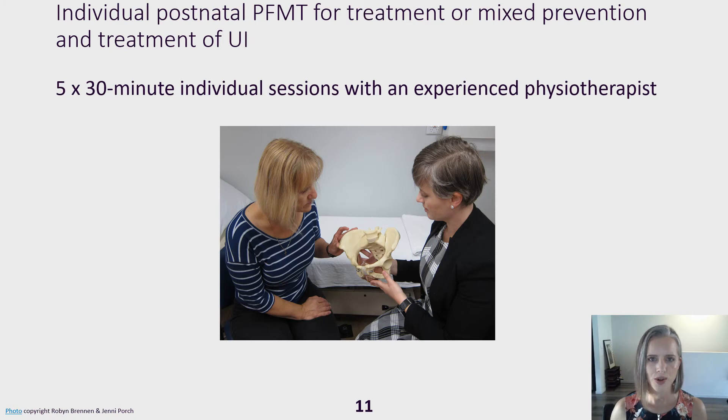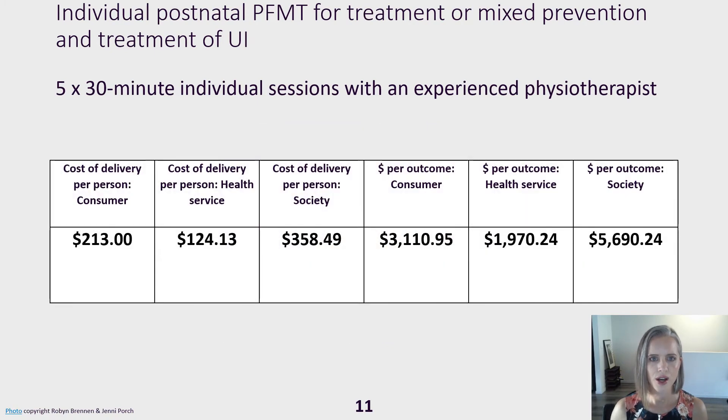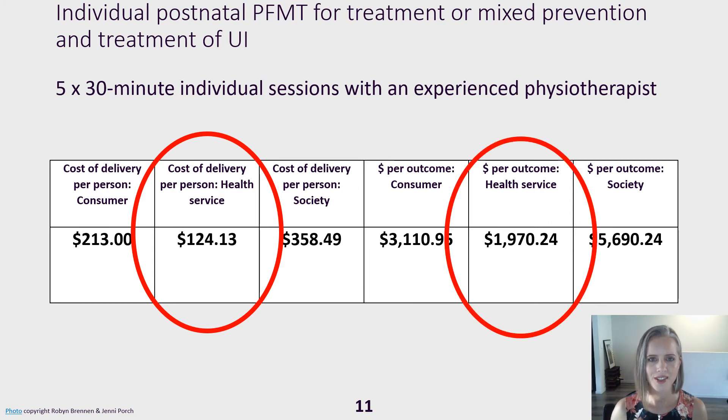Individual postnatal training included five sessions. The health service cost to deliver this was $124 per woman and the cost to prevent or cure one case of faecal incontinence was $2,784.